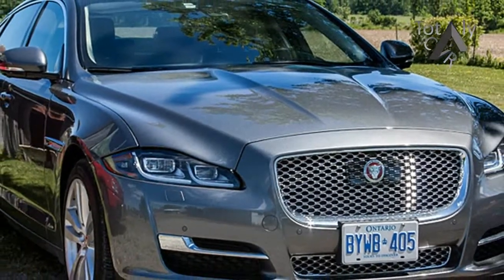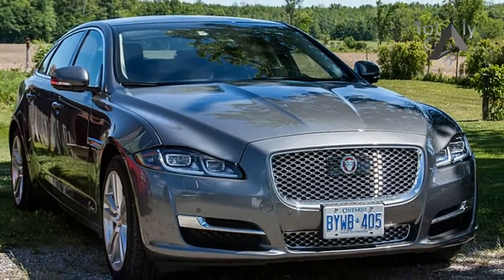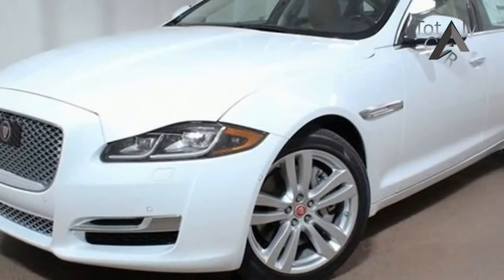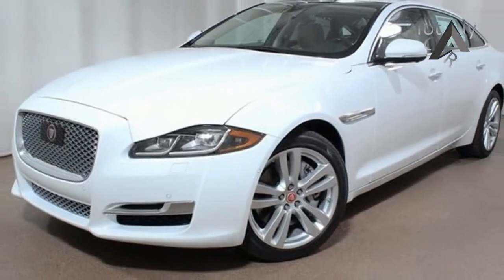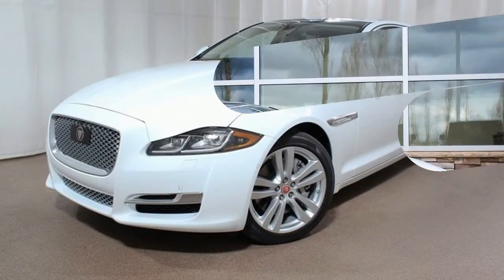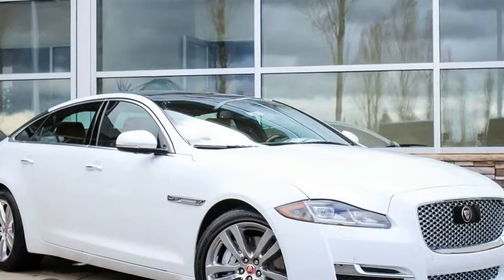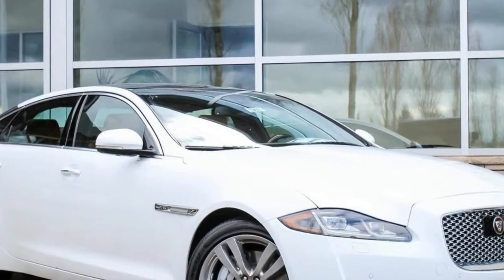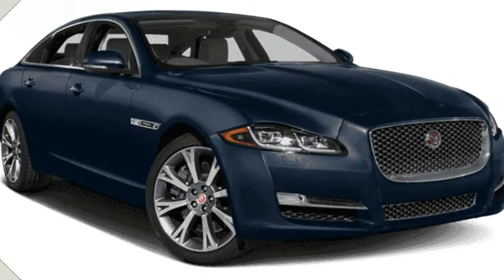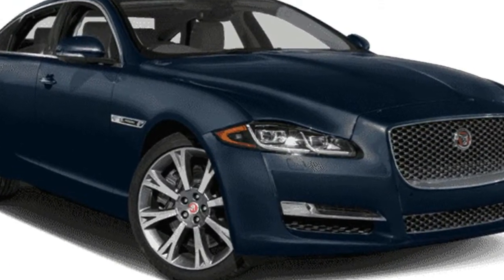Despite being more than half a decade old, the current generation XJ looks as good as the day it debuted in 2009. New LED headlights with attractive double-J daytime running lights replaced last year's units, while the front clip has been reworked to resemble those of the all-new XF midsize sedan, the 2017 sports sedan, and the 2017 F-Pace crossover.